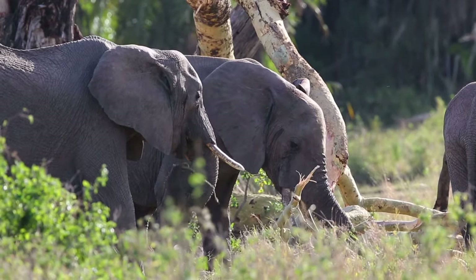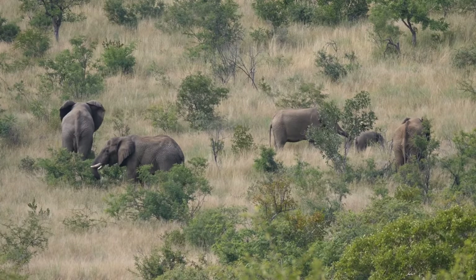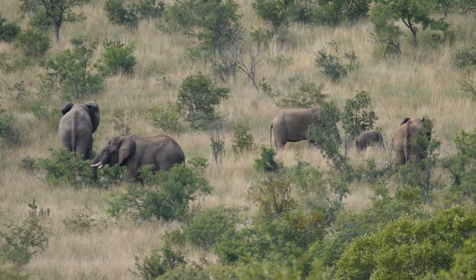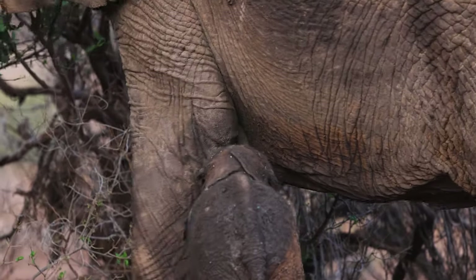All of these external structures of elephants work together with its range of internal structures, to help the elephant obtain the things it needs to live, grow, and carry out life processes.